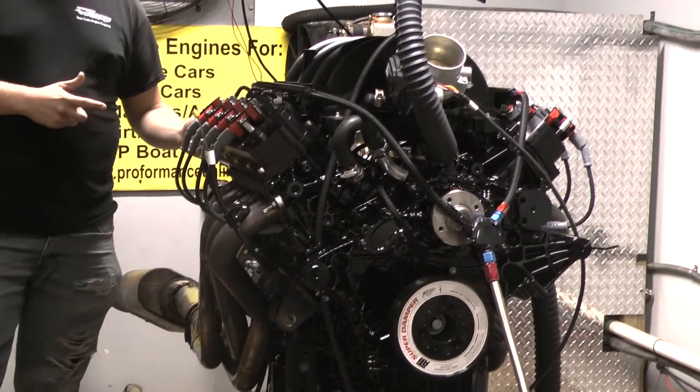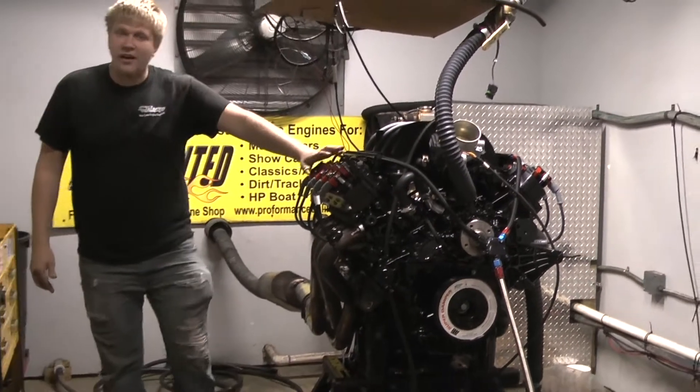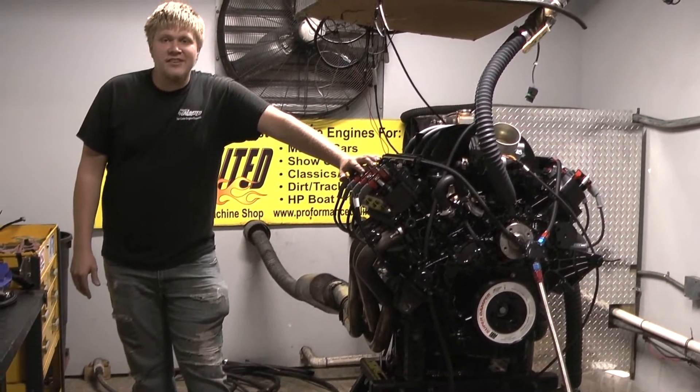And if you want one of these beasts in your ride, don't hesitate to give us a call: 1-800-267-3940.